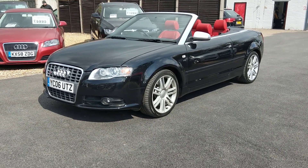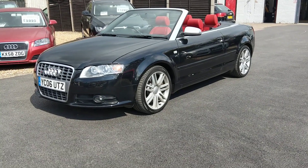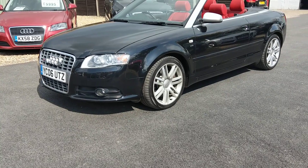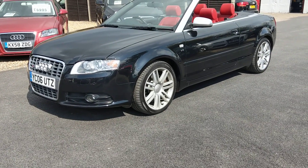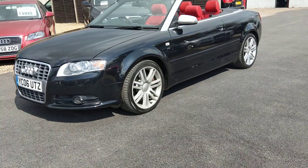Today we have, ready for the Easter break, a S4 Cabriolet. This one's a 2006 in Phantom Black. It's had four former keepers, but we've got ten stamps in the history, so it's been well looked after.